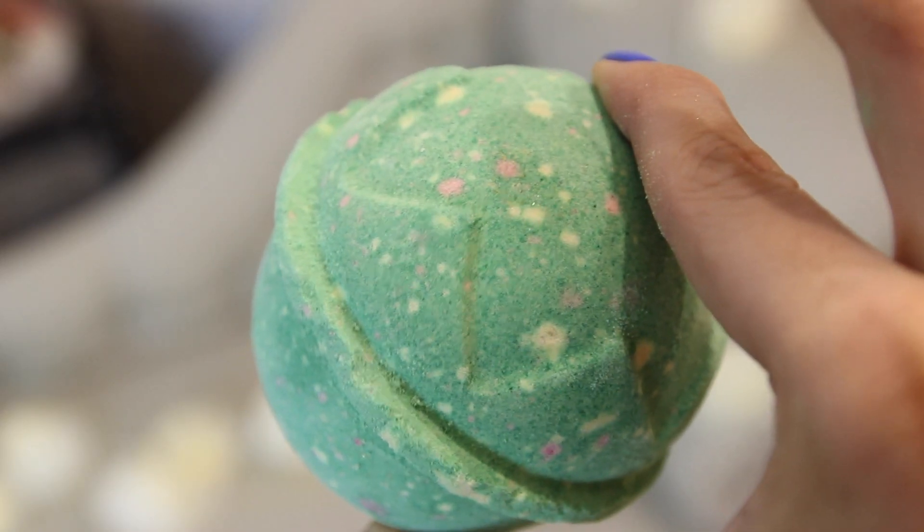I have another bath bomb. This is called Lord of Misrule — I'm not sure how you say that one, sorry if I'm getting it wrong. Oh my gosh, how amazing is this? It's green and it's got loads of different colours injected in there as well. So when it goes into the bath, it's going to be like a disco ball. I'm so excited to try this. This is massive as well, so I'll get a lot more from it compared to the slightly smaller one — it depends how much fizz you want in the bath.